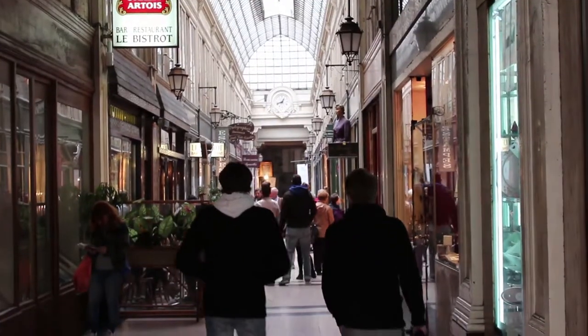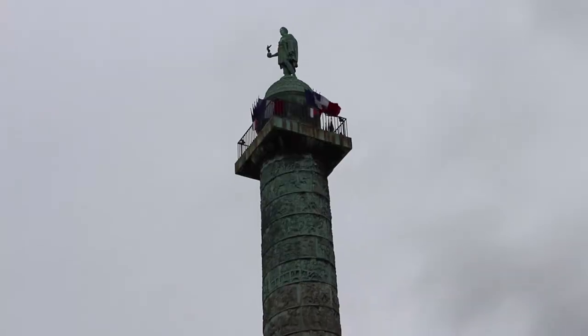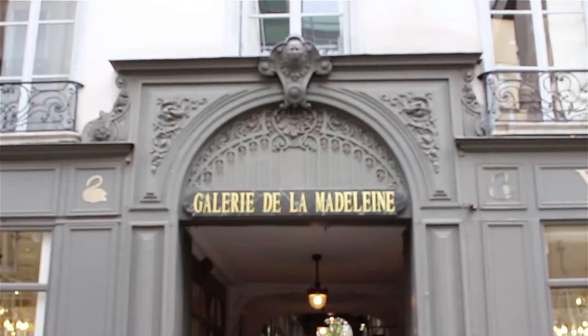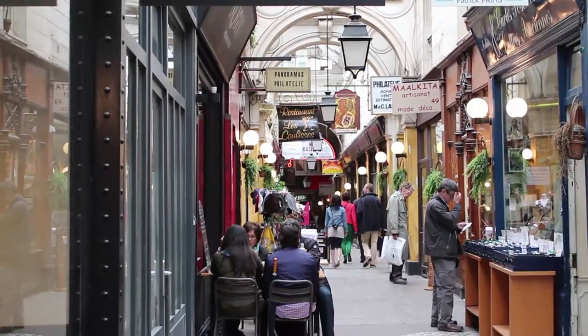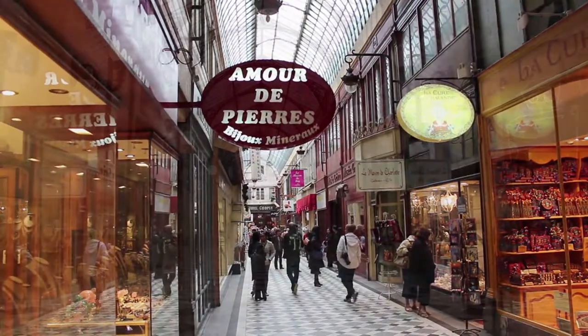Others like the Verdoux, Grand Cerf, Molière and Vendôme Arcades each have their own individual personality, charm and clientele. The Parisian arcades — these little walkways between buildings — have kept their mystery. Few can say where they begin and where they end; it's up to you to find out.